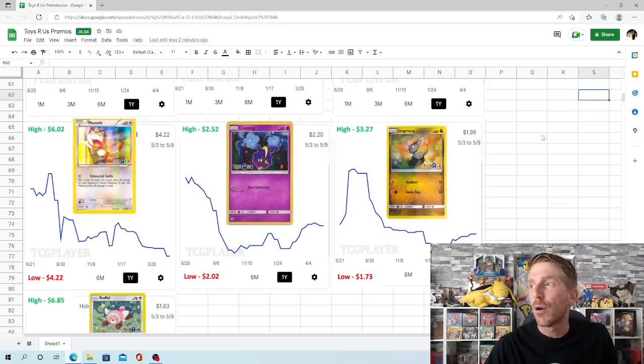The Jangmo-o promo had a one-year high of $3.27, which it hit in July of 2021. It crashed pretty hard down to $1.73 in February of 2022, then went up a little bit to where it's sitting at $1.99. Very cheap.